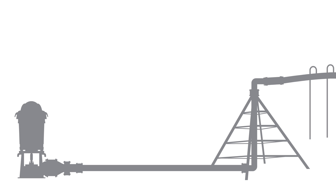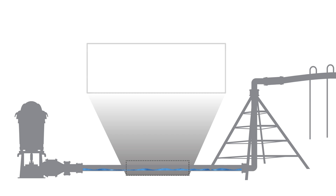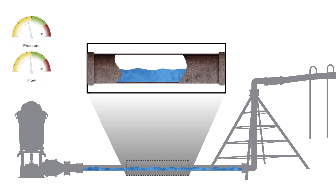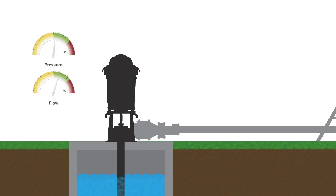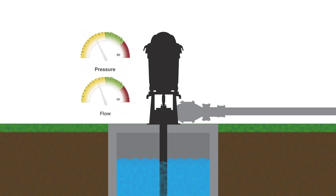VFD technology pays for itself in energy and labor savings year after year. Using a gradual start rather than a fast and hard ramp up of power, it lowers your energy consumption and creates less wear and tear on the irrigation system. VFD technology provides precision control of your pumping system. For concise regulation of pressure and flow, the VFD adjusts the speed of your pump to match the exact requirements of your system, saving you energy every time you irrigate.